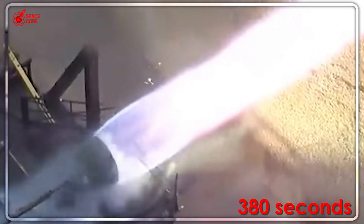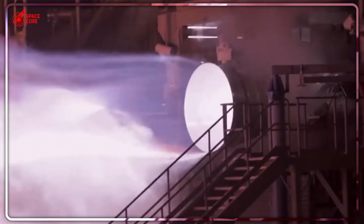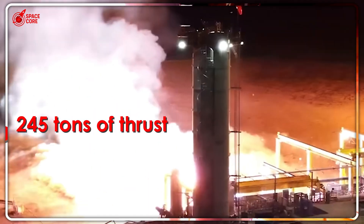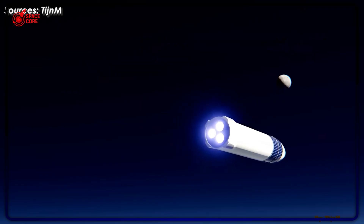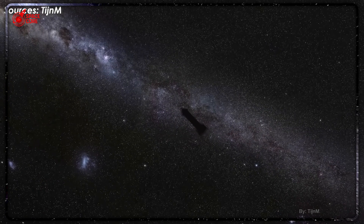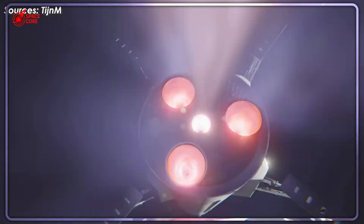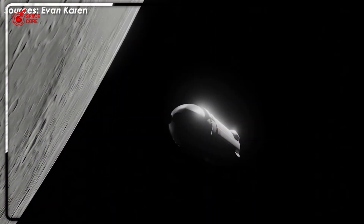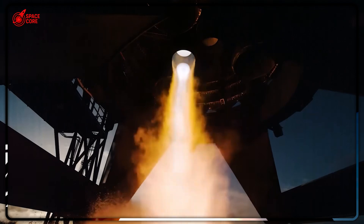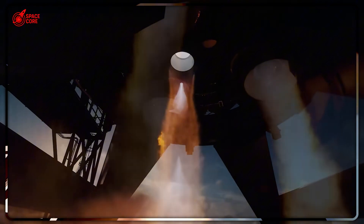SpaceX just demonstrated something that should terrify every competitor. During recent Starship flights, they lost multiple engines mid-flight and still completed their missions. That's not a failure — that's redundancy through quantity. When you have 33 engines and can afford to lose 10%, you don't need each engine to be perfect; you need them to be good enough and cheap enough. Blue Origin's 7 BE-4 engines? Lose one and the mission fails. There's no redundancy, no backup, no room for error. The real weakness isn't technical — it's strategic.